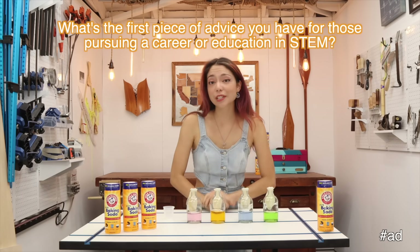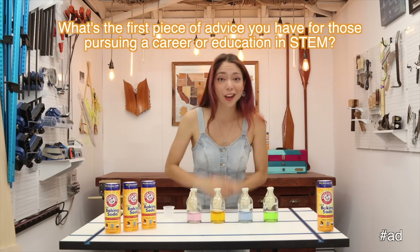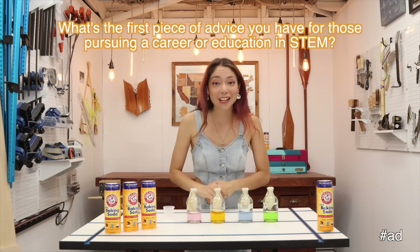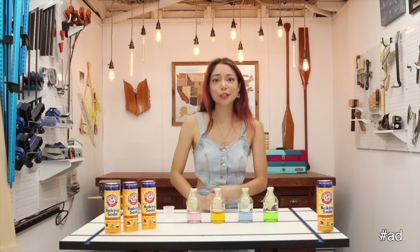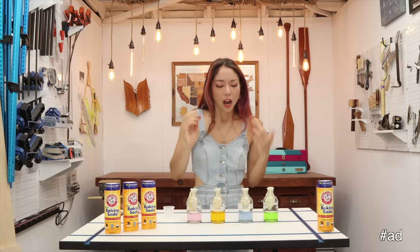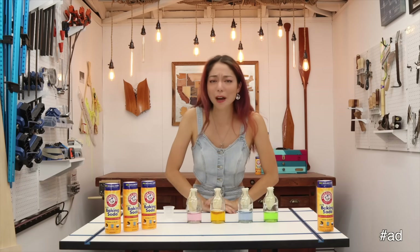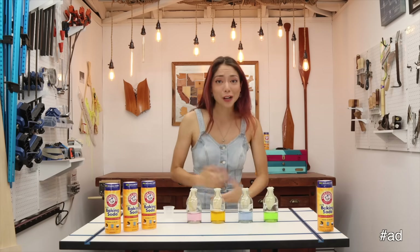My first piece of advice I'd give anyone interested in STEM is to think of each failure as an opportunity to try a new take on a project. For example, if your baking soda and vinegar rocket doesn't take off, think of it as an opportunity to try different combinations of base and acid, or learn more about stoichiometry, or redesign your fins, or find a lighter bottle, or a whole plethora of other options.